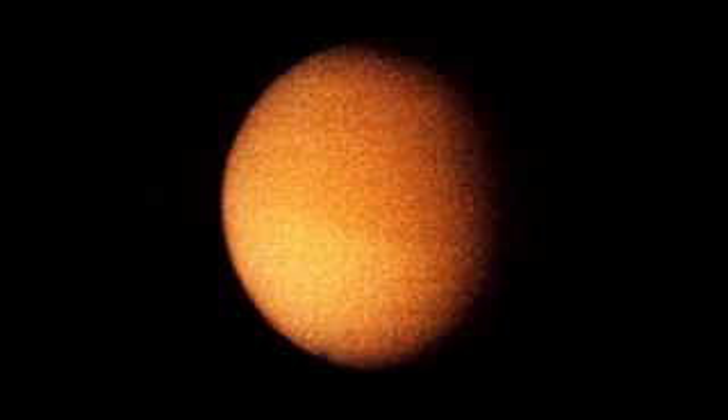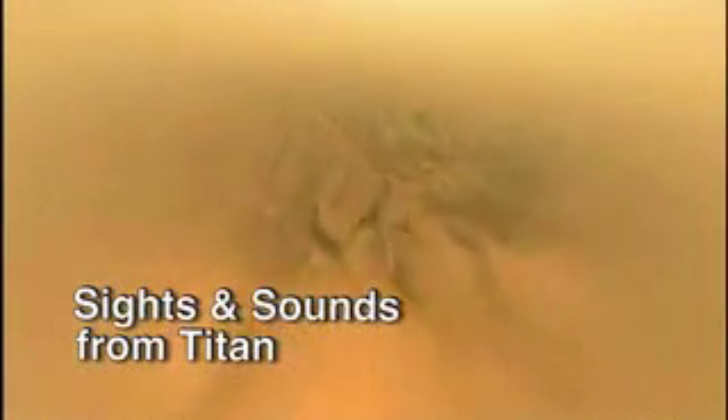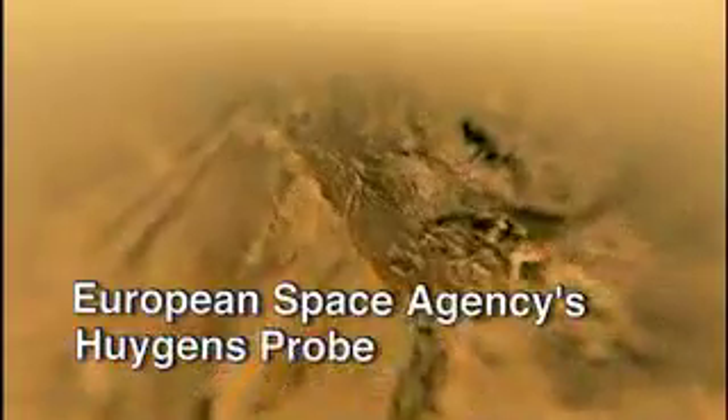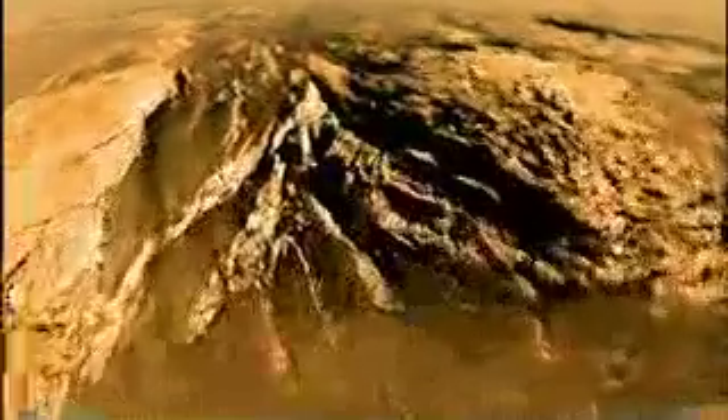A high priority destination: Saturn's largest moon, Titan. NASA's Voyager spotted an intriguing orange ball 25 years ago, and Cassini went back for a closer look. On January 14, 2005, Cassini released the Huygens probe with cameras rolling and a microphone recording. It revealed a place that is strikingly Earth-like.